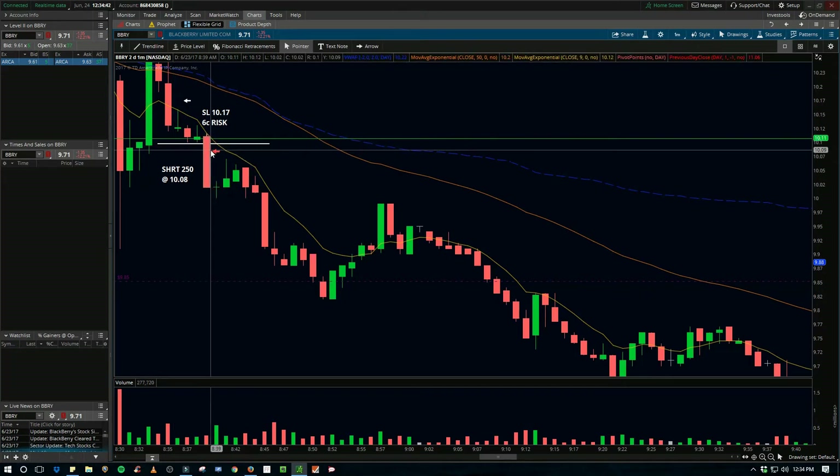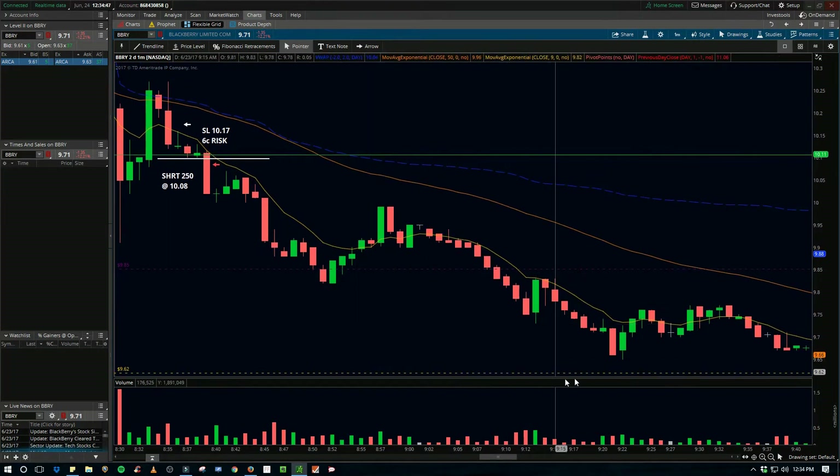Had I done it, you can see it washed almost all the way down to this support level. It's hard to say if I would have held through this move back up. When you get a big move like this, expect a little flag back — does the same thing, get a little flag, and then it goes lower. Generally, after the third time, you're probably not going to get any more.